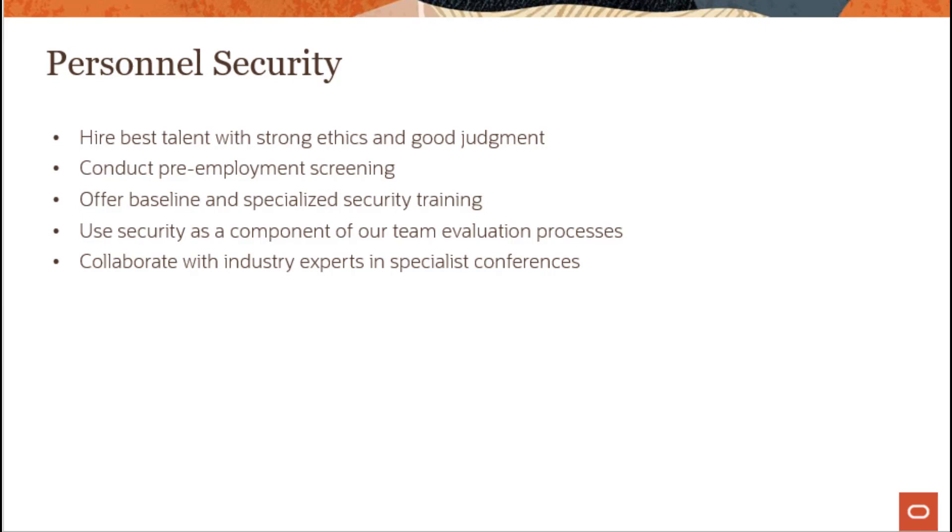In terms of personnel security, there is pre-employment screening, training, and other aspects of personnel security that come into play for a verifiably secure infrastructure.